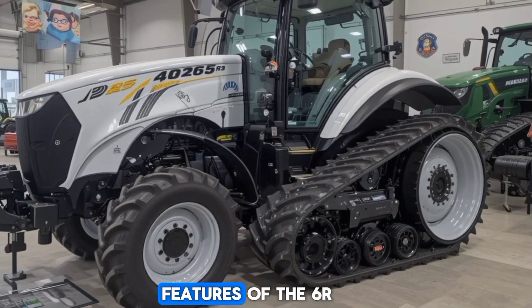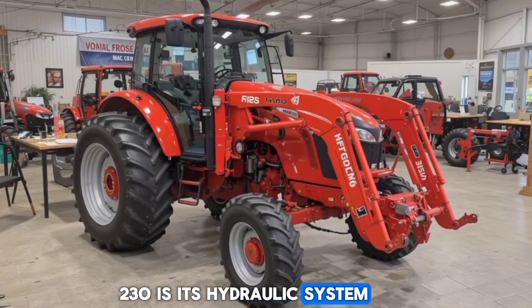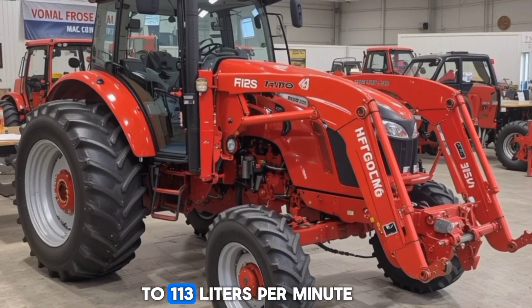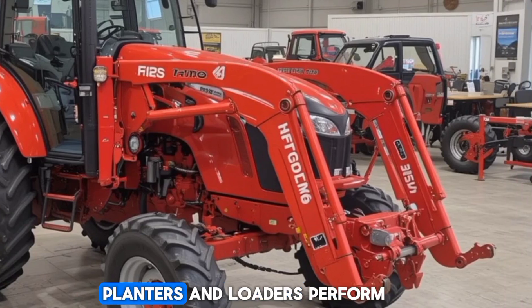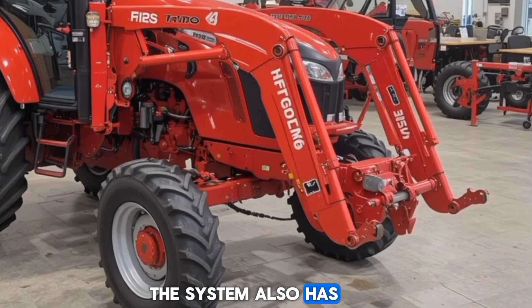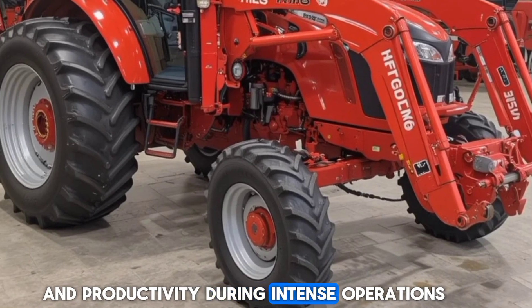One of the standout features of the 6R230 is its hydraulic system. With a high-flow option, it can deliver up to 113 liters per minute, ensuring that your hydraulic implements — such as sprayers, planters, and loaders — perform at their best. The system also has a high-pressure rating for maximum power and productivity during intense operations.